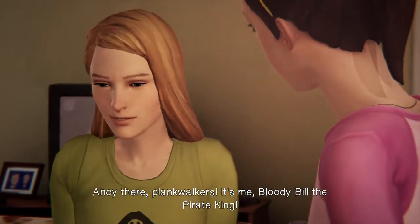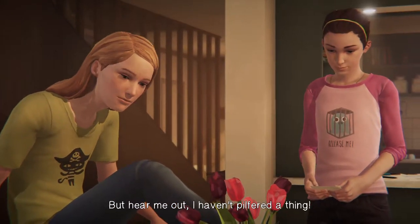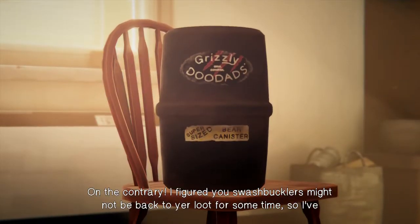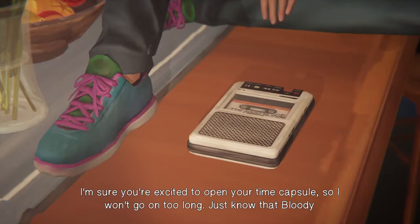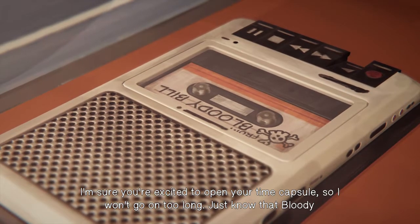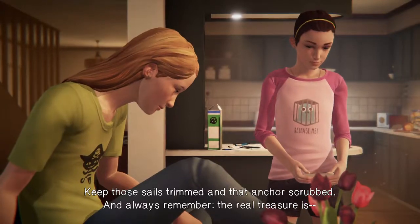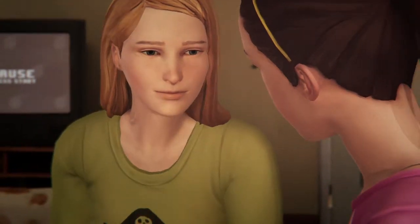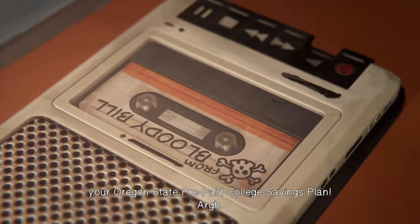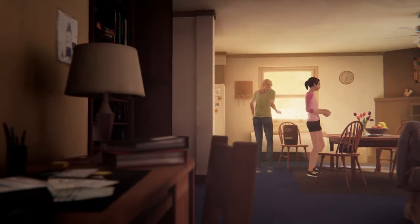That's from her dad. I know you'll have seen that I took your treasure, which would normally make us mortal enemies, but hear me out — I haven't pilfered a thing. On the contrary, I figured you swashbucklers might not be back for some time, so I'll give you extra protection from the winds and rain. I'm sure you're excited to open your time capsule, so I won't go on too long. Just know that Bloody Bill is bloody proud of you — both of you. Keep those sails trimmed, and always remember the real treasure: friendship, love, food, your Oregon State prepaid college savings plan.